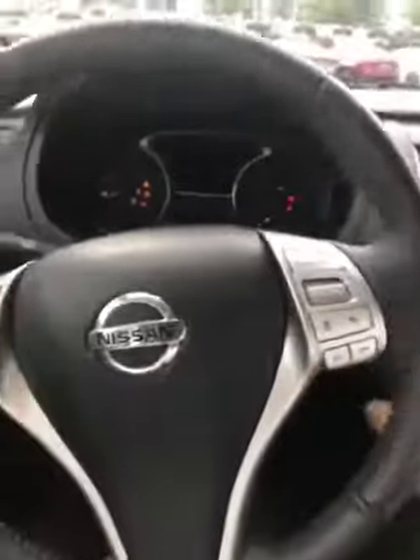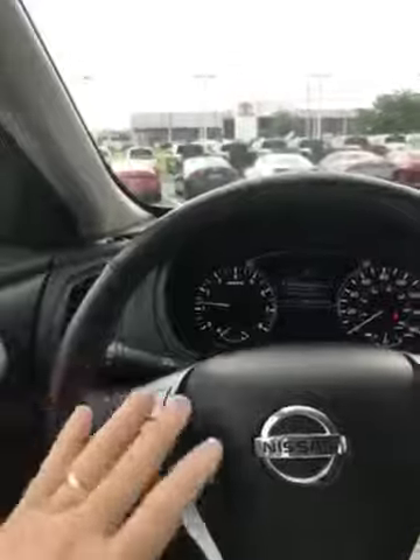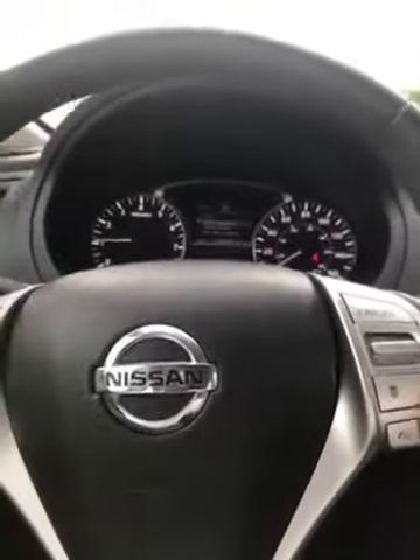I'm trying to get down low enough for you to see. The interior is black leather, and it has push button start. This car also has remote start and has the ability to change the radio — channels and volume — all while you're driving, right from the steering wheel rather than having to reach over to the radio.